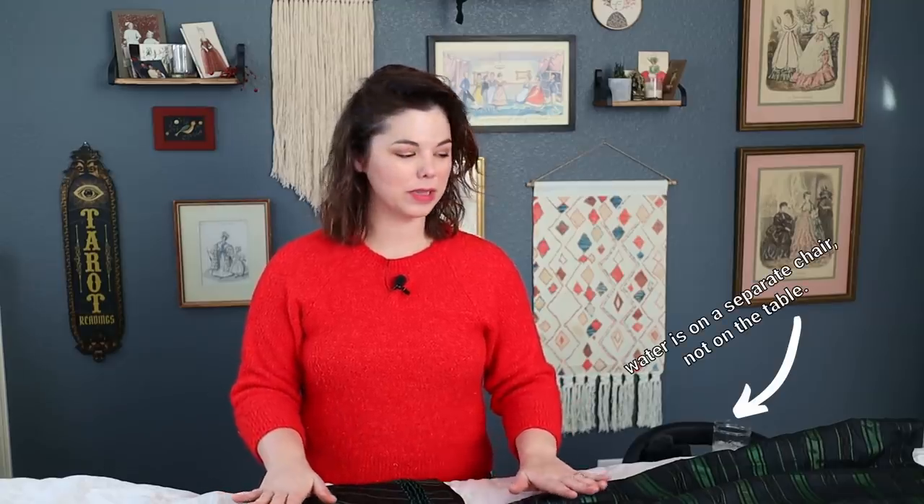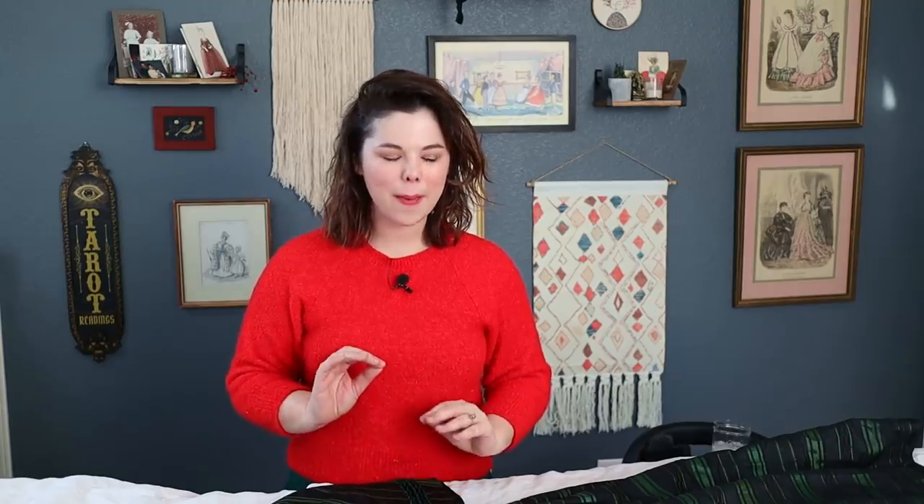Hey everyone, welcome back to the channel! Today we are looking at another new precious piece of mine. I'm very excited to share this with you — she is a black and green, can we just say, Slytherin Queen dress that I believe is from about 1858 to 1860.